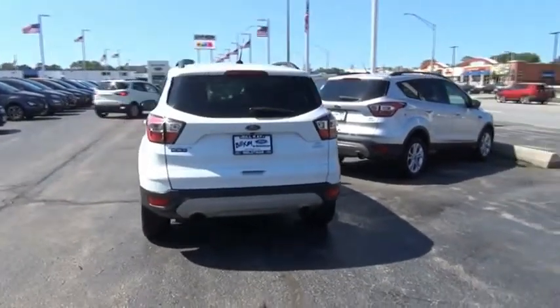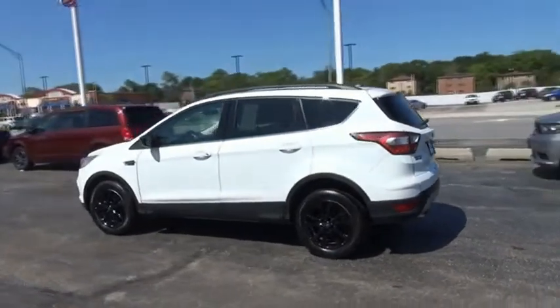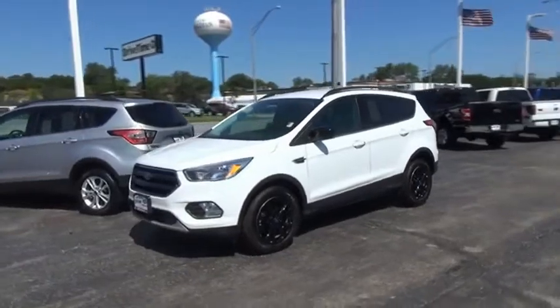Gas engines flex, tow, sip, and go with Ford Escape. Take this vehicle for a spin and see why so many shoppers are now proud owners.